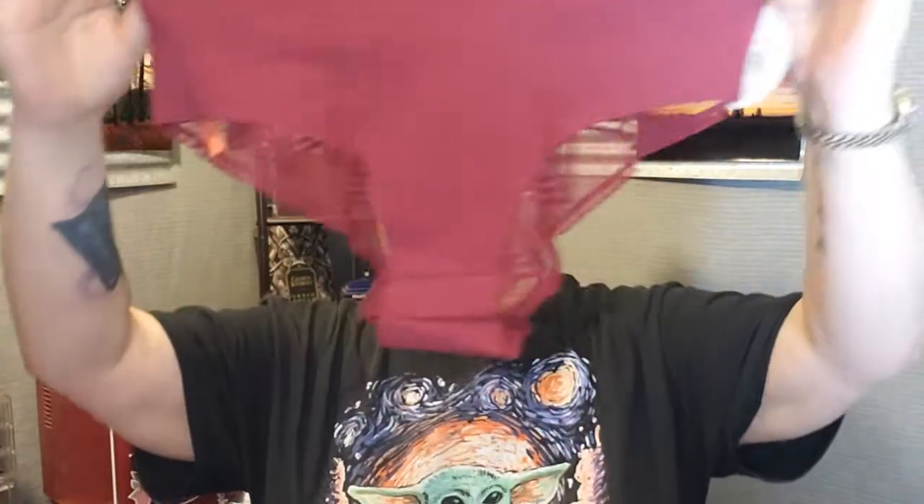They give you a variety — you can get thongs, briefs, and I think these are Cheekies? I don't remember what they call these. Anyway, here's the first pair.